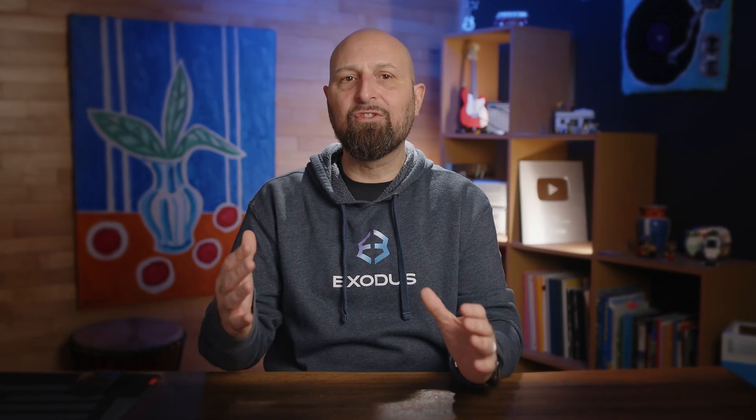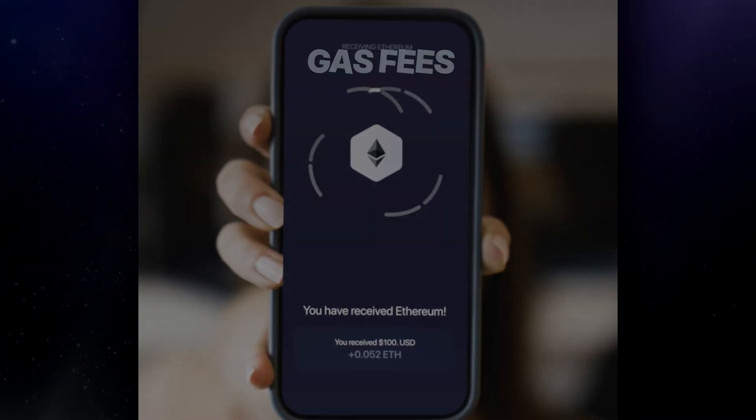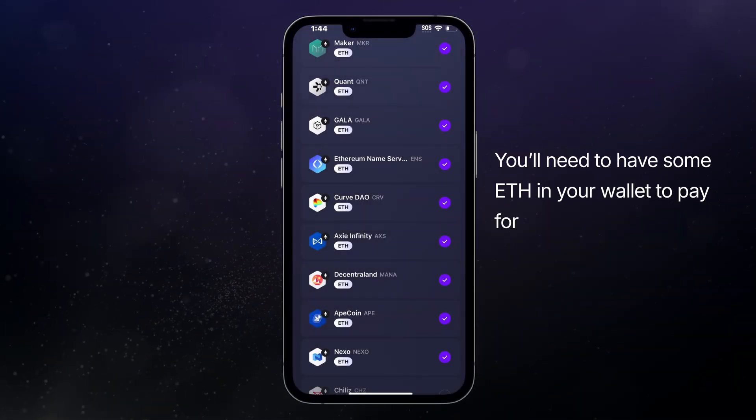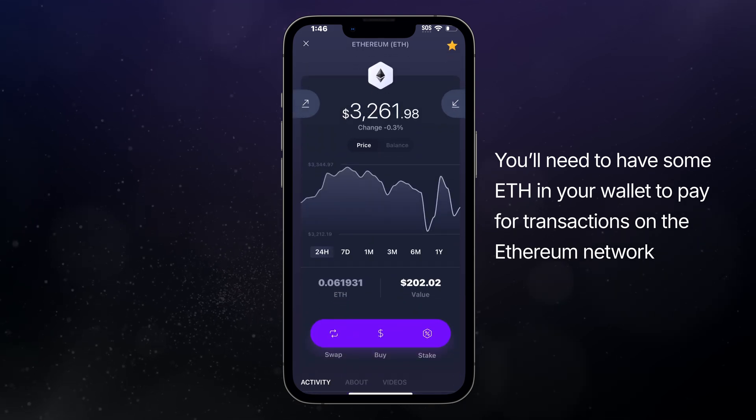With ERC20 tokens, it's crucial to remember that all transactions involving these tokens require the network's primary asset — Ethereum in this case — to cover the gas fees. This means you'll need to have enough ETH in your wallet to pay for transactions, regardless of the token you're transferring or using.